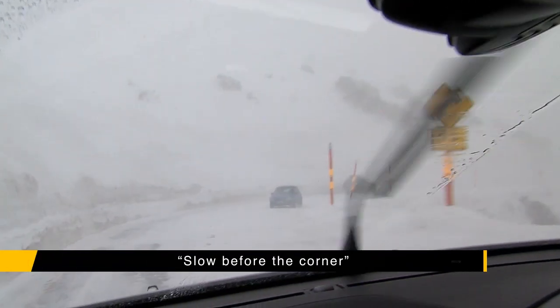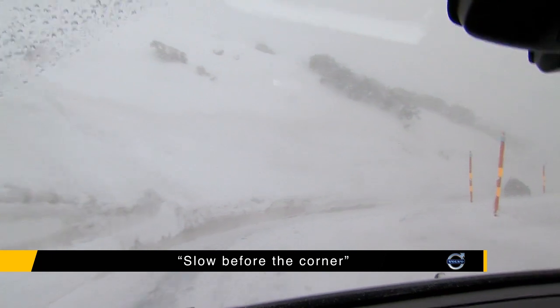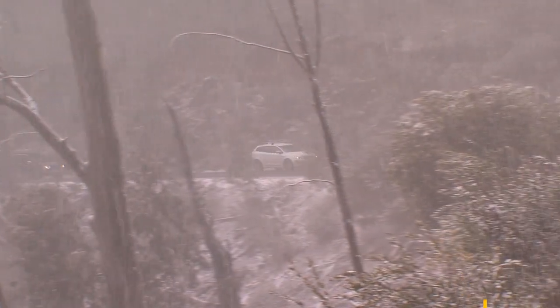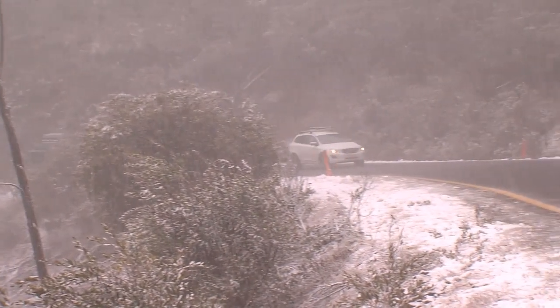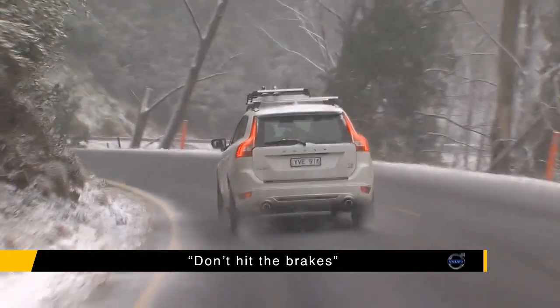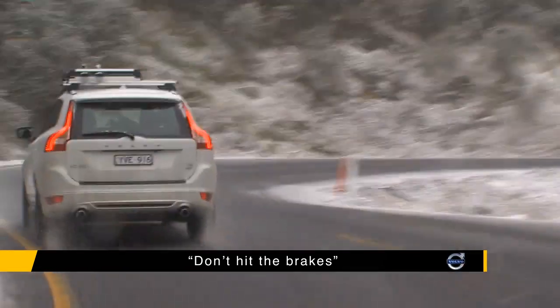When it comes to cornering, slow your vehicle before you reach the corner. Do all your braking while the wheels are straight. This reduces the risk of your car sliding in the turn. And in the unfortunate event of finding yourself in a slide, don't hit the brakes or make any sudden corrections with the steering wheel. This will only exaggerate the effect.